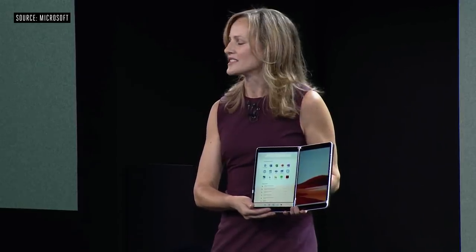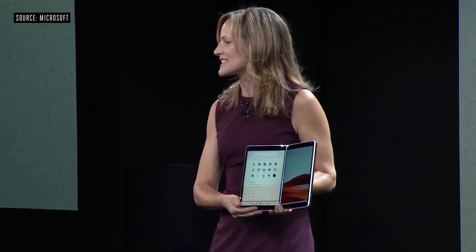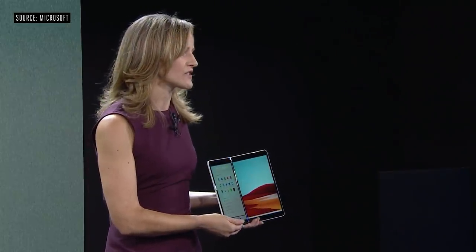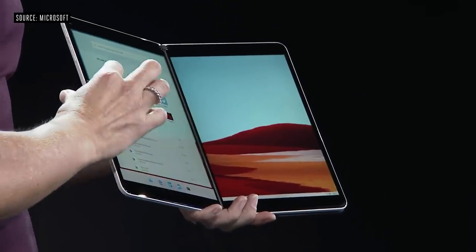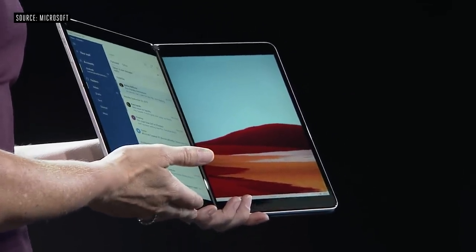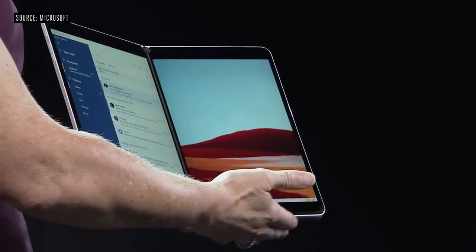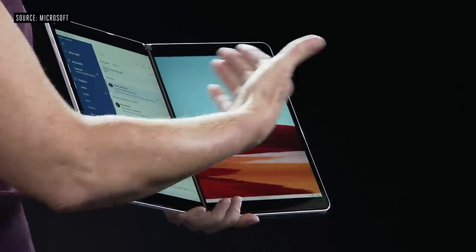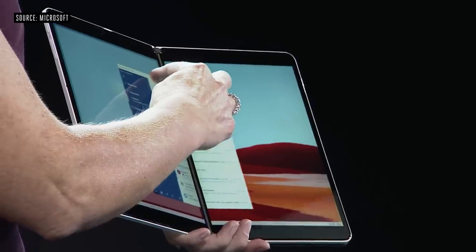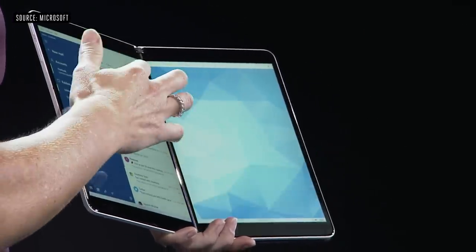I am proud to introduce Windows 10X. It was designed and optimized for dual screen devices just like Surface Neo. When I launch an app, it launches on the side of the device in which I invoked it, inviting me to launch another application on the right side so I can cross-reference information or multi-task. Using an interaction we call spanning, I can span the application across the two screens.